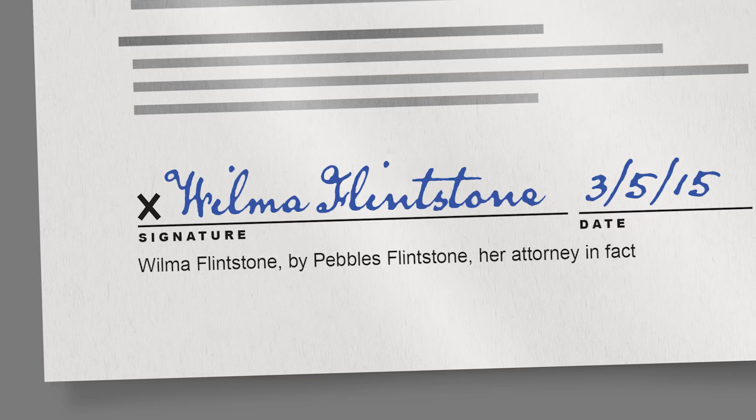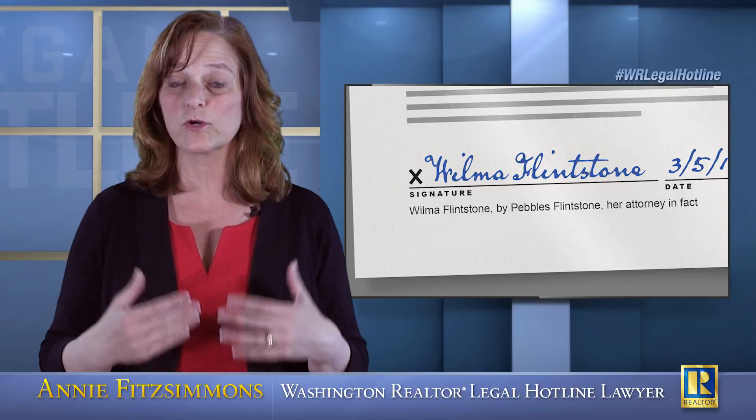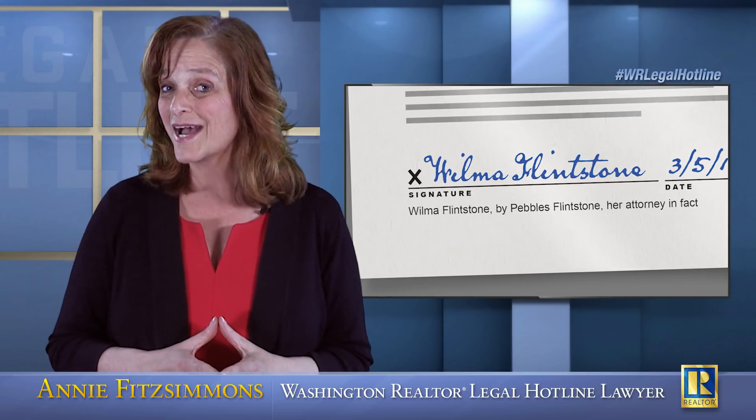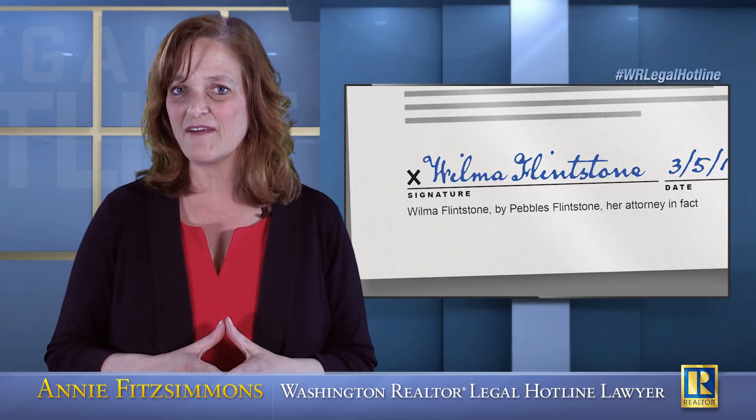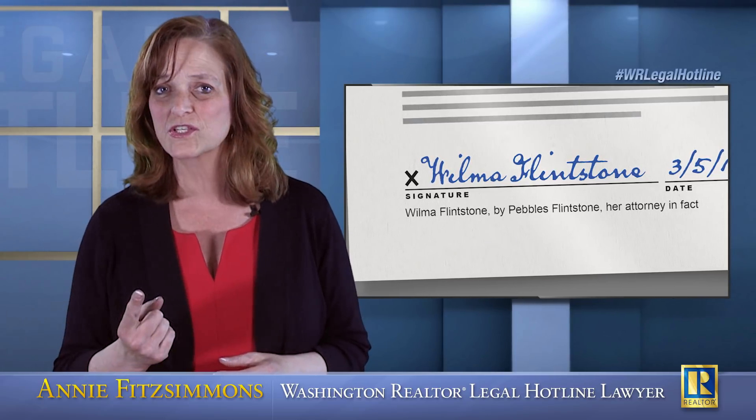Again, you don't have to memorize that, but you do need to know that you need to talk to your title officer. When you call your title officer, they're going to already know who the owner of the property is because they produced the title report showing the fee simple owner. But what the title officer is not going to have access to is the underlying documentation that supports the signing authority for that entity or for that person.